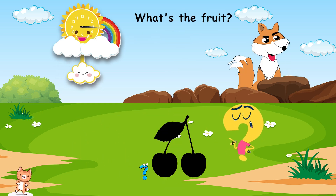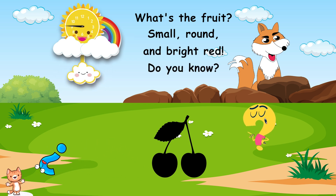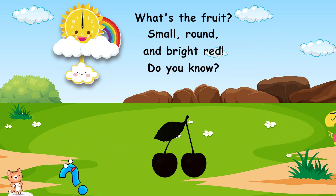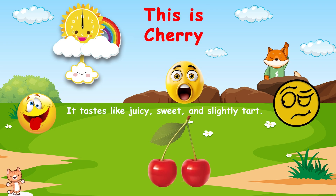What's the fruit? Small, round, and bright red. Do you know? This is cherry. It tastes like juicy, sweet, and slightly tart.